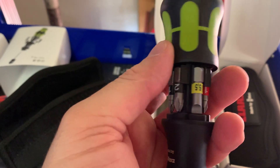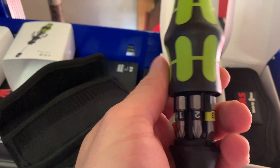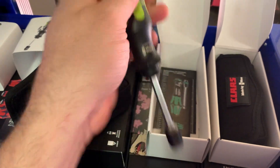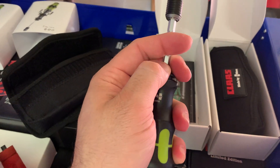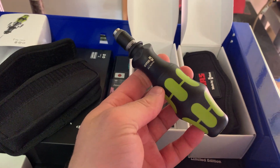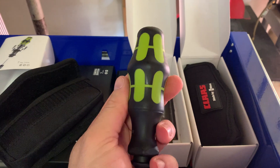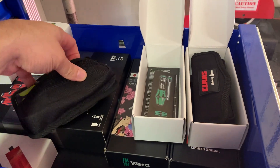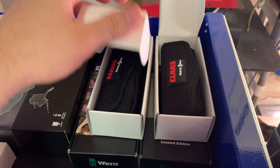This one has a bunch of Phillips, a couple positive drives, a Torx T25, and a flat. Really cool - I'd been wanting this Wera screwdriver for a while, and then I saw them branded for Claas, so I thought heck yeah, we'll get these. I also bought a couple for stock at work, so they're sitting on the shelf in the showroom.